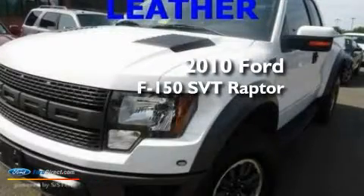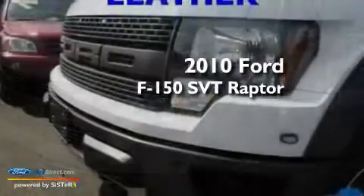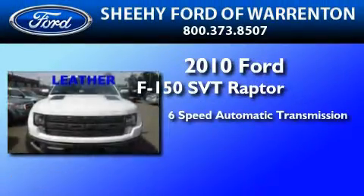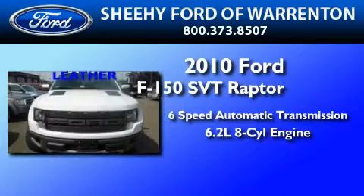This is a 2010 Ford F-150 SVT Raptor. This truck has a 6-speed automatic transmission and a 6.2-liter V8.